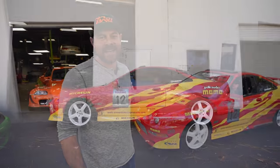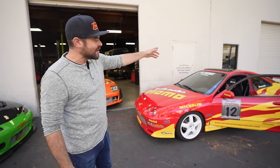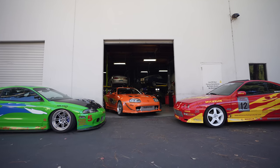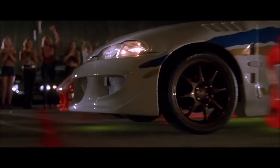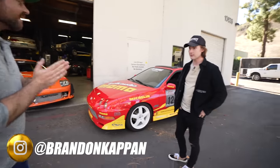We have a very special guest here today. We have Brandon who brought down his 94 Acura Integra, aka Monica, from the original Fast and Furious. He drove all the way from Los Angeles to come down here, and I think it's really cool to have all three of the cars in the same shot — even though the Supra and this car never even shared the screen at all. So Brandon, thank you for coming down. Yeah, thanks for having me.